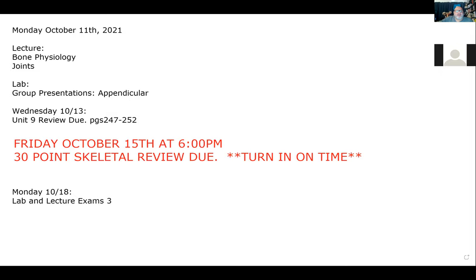Your unit nine review is due on Wednesday. I made a decision last night while grading assignments — I realized we're not going to get through all of the bones and bone features of the appendicular skeleton, basically half of them, by Wednesday. Since we need to know the bones and bone features to successfully complete the skeletal review, I decided to move our 30-point skeletal review due date to Friday.